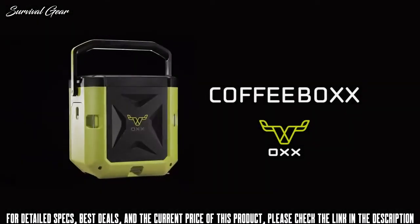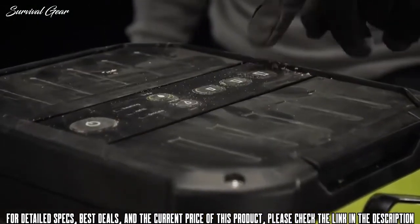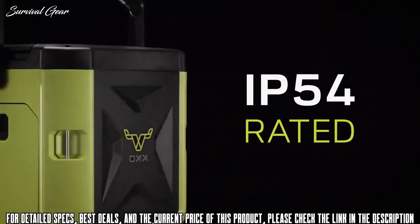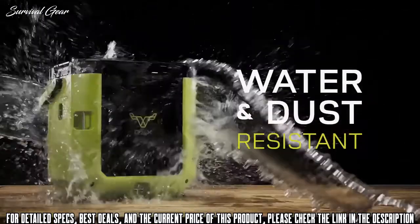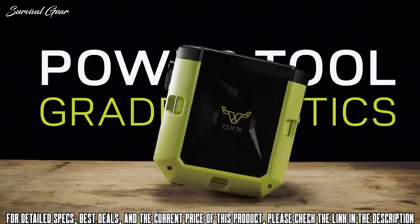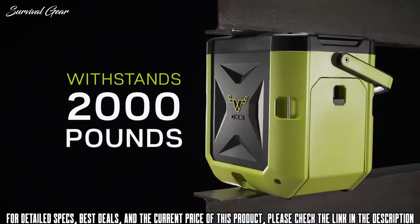Coffee Box by OX — the world's toughest coffee maker. Engineered to deliver a hot cup of coffee in the toughest environments, the rugged IP54-rated design means it's resistant to water and dust, with high-impact power tool grade plastics forming a crush-proof chassis capable of withstanding 2,000 pounds.